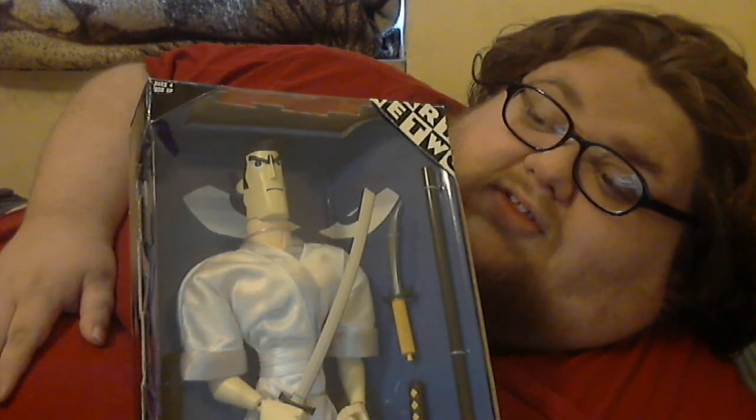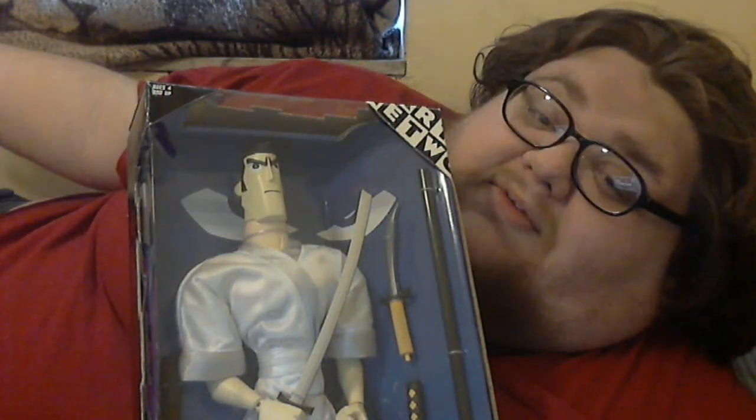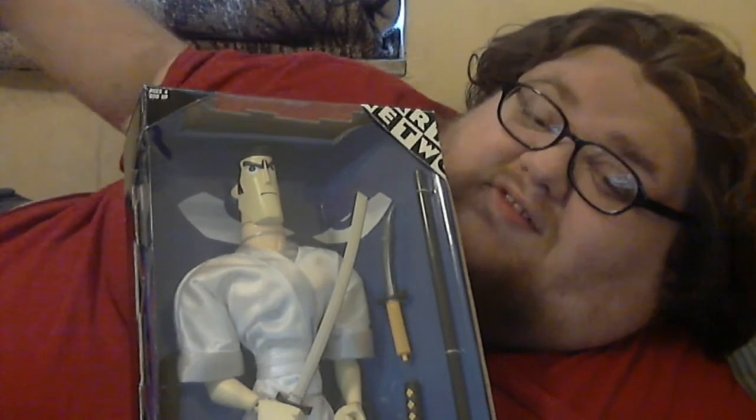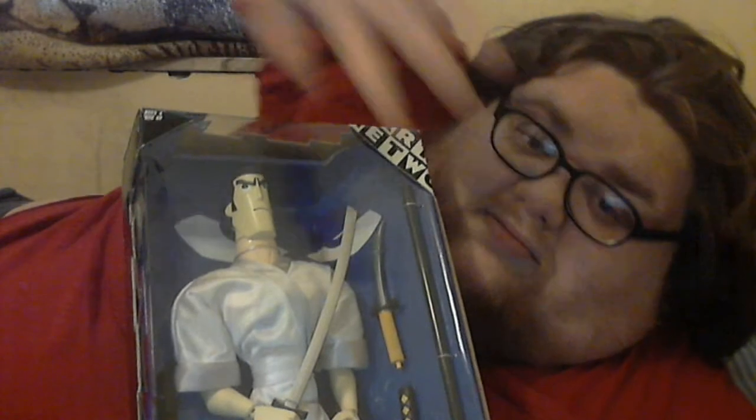Anyway, this has been my shelf vlog. Please check out my website down below. Stay awesome, and I will see you guys next video. Bye.